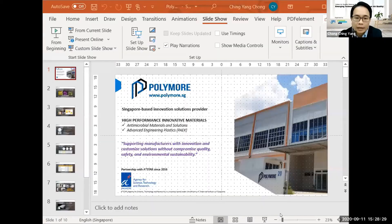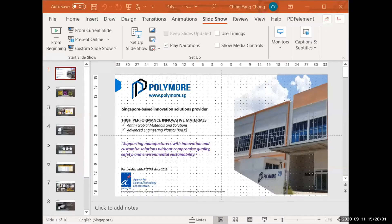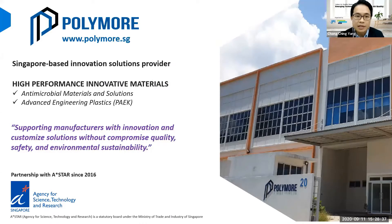Today, I'd like to share with you some topics regarding antimicrobial. I hope everyone can see the screen right now. So just a very quick introduction — my name is Ching Yang. I'm from Polymore Materials. We are a Singapore-based manufacturer and R&D solution provider.